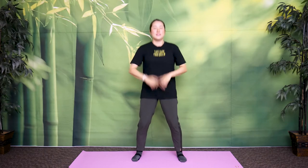Feel your elbow. Shake your elbow. I know it feels a little awkward, but shake. Feel your elbow and shake. You're doing great. 30 seconds. Make sure you're breathing.